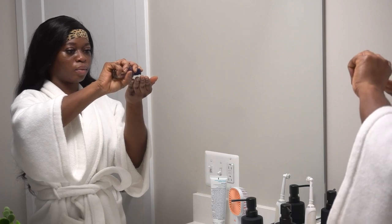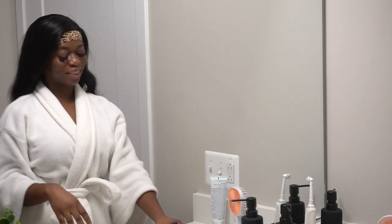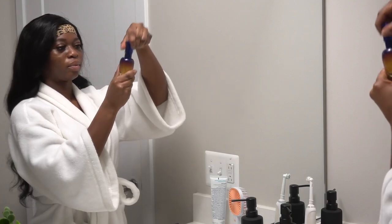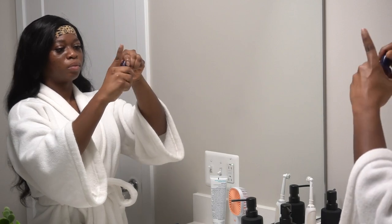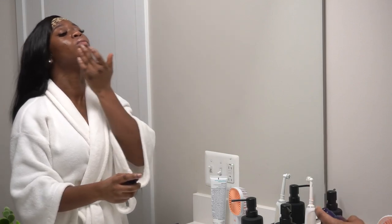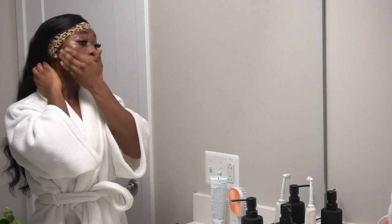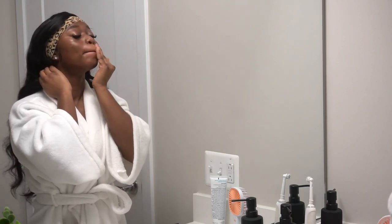Step four in my skincare routine is to use L'Occitane's Immortelle Overnight Reset Oil and Serum. Serums are so essential to your skincare routine. The benefit of this product is to soothe and revitalize the skin, helping give you a fresh, radiant, glowy look after you use it. This is one of L'Occitane's best-selling products, highly recommended by a lot of people. I can definitely tell that it makes my skin look a lot more airy and fresh.